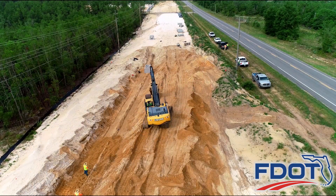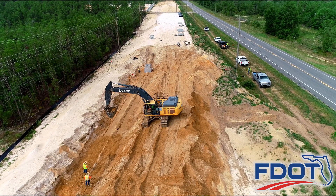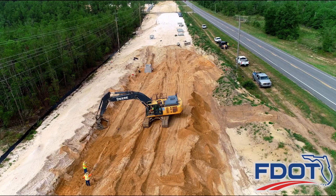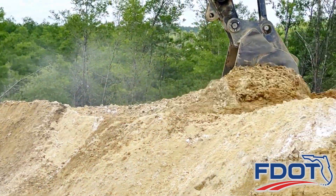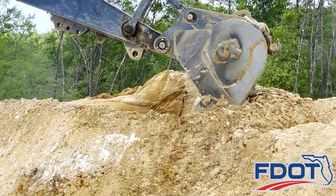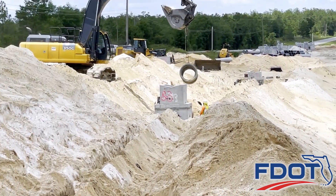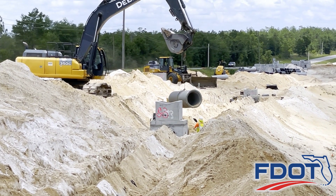Once complete, crews backfill the area by distributing soil around the drainage pipes and structures, compacting the earth to achieve proper density. Stormwater drainage systems require thousands of cubic yards of embankment material around each structure. Completion of this six-mile widening project is anticipated in spring 2025.